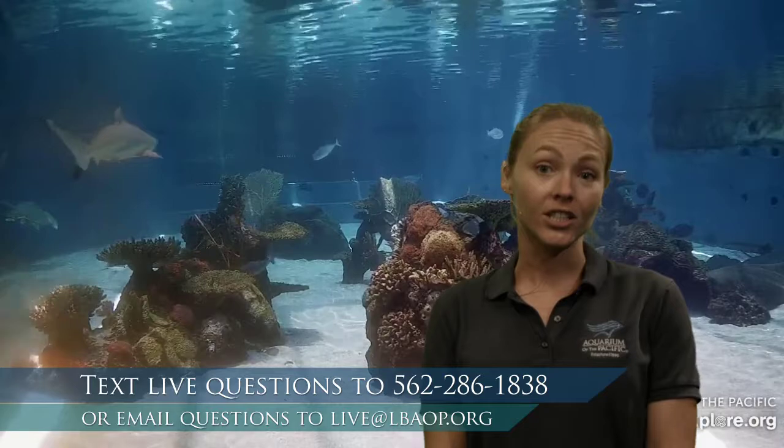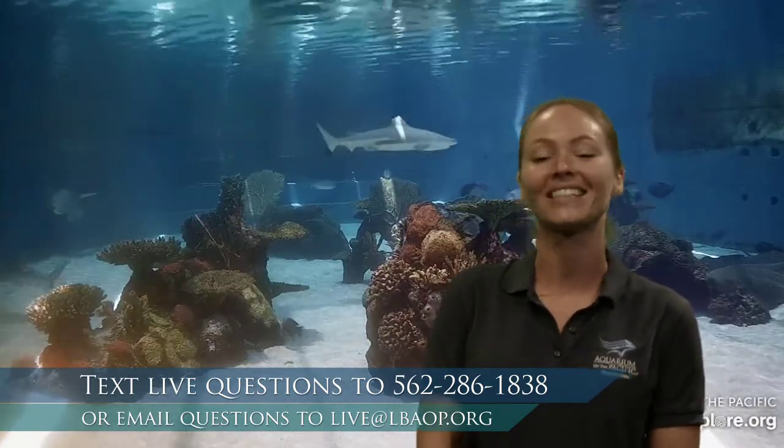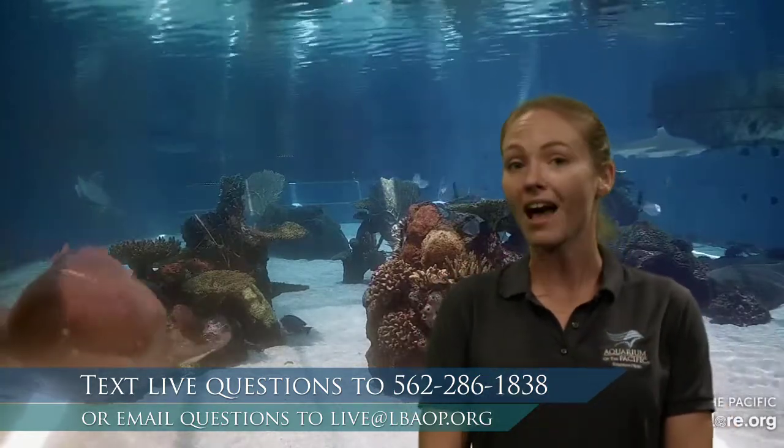In case you're watching after, when it's not live, and you still have questions or comments you'd like to share with us, definitely do so. We have an email down here, and that is live at lbaop.org.